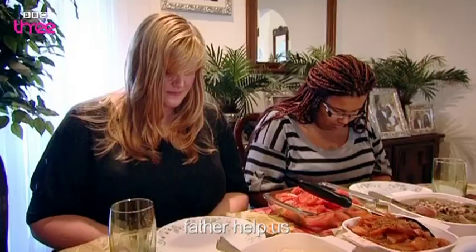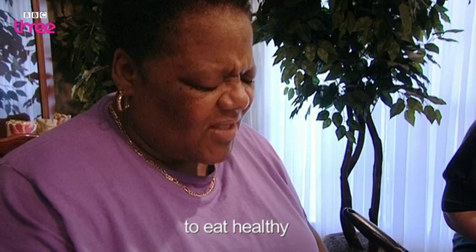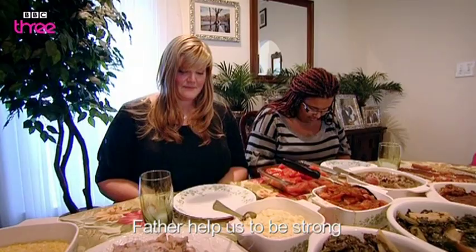Father, help us to eat healthy. I know we cook with fat back and all that stuff. Father, help us to be strong. Amen. Amen. Okay, I'm ready to eat.